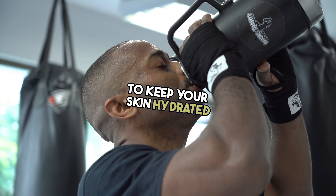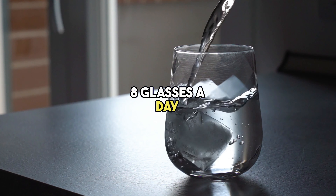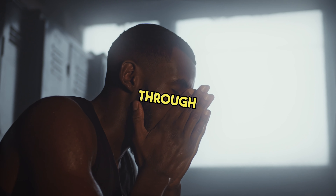Hydration is key. Drink plenty of water to keep your skin hydrated and your body functioning at its best — aim for at least eight glasses a day. By taking care of your body through exercise and nourishing foods, you're not only enhancing your physical appearance but also boosting your confidence and energy levels.